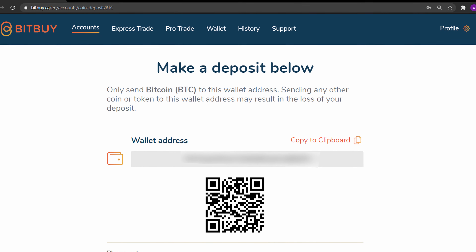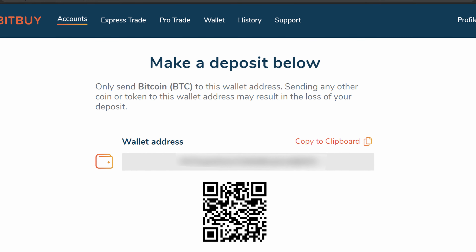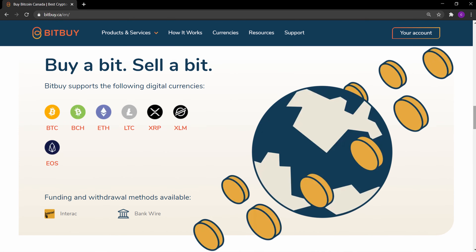You may also fund your account with crypto from other platforms or your digital wallet to your Bitbuy wallet — there are no deposit fees for this. Once you have the crypto in your Bitbuy account, you can sell that crypto for Canadian dollars, withdraw that, or buy other crypto. USD and other fiat currencies are not available on Bitbuy.